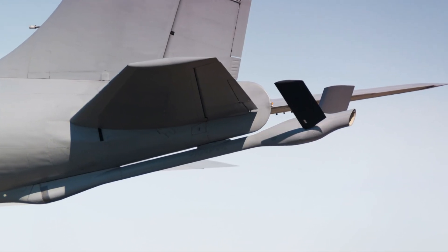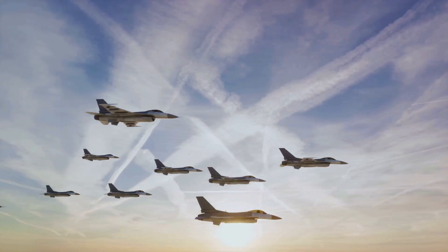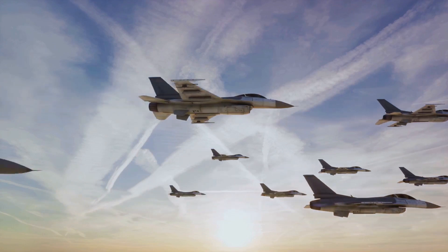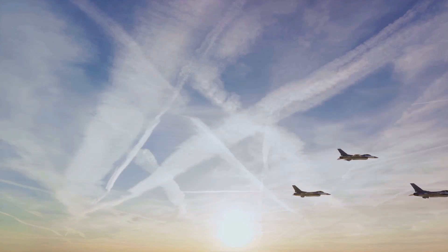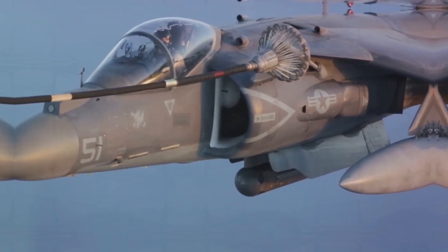It's a flying fortress that carries the lifeblood of our air forces, ensuring our aircraft can stay in the sky longer and farther, making the impossible possible. When it comes to sustaining air dominance, the KC-135 Stratotanker plays a pivotal role.